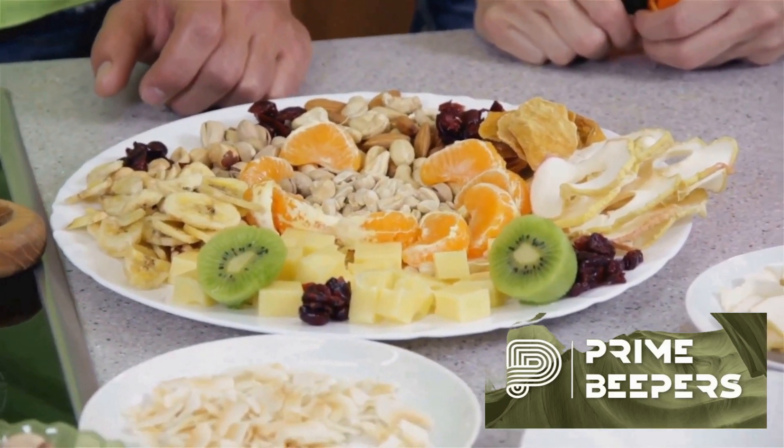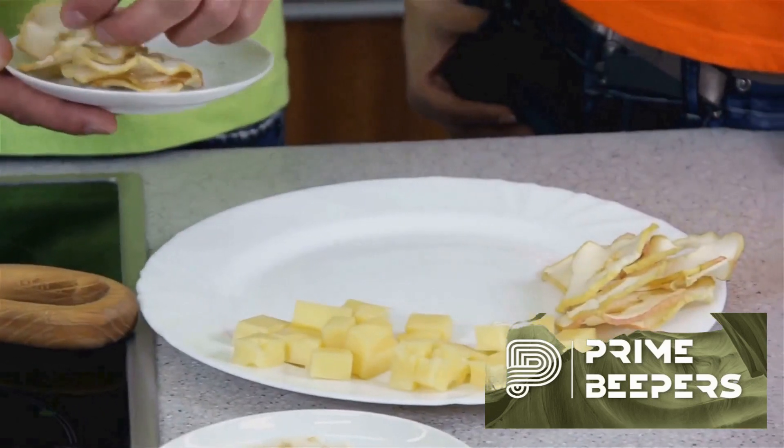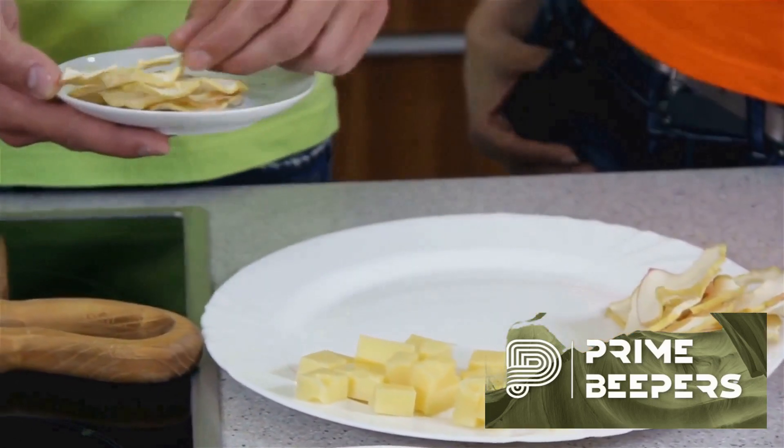Our ninth option is cottage cheese. High in protein and calcium, it pairs beautifully with fresh fruit, tomatoes or whole grain crackers.